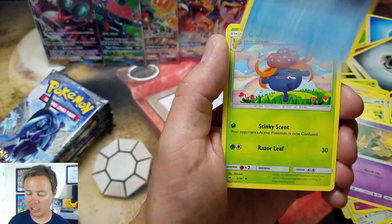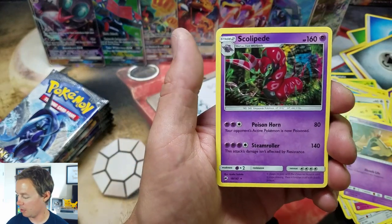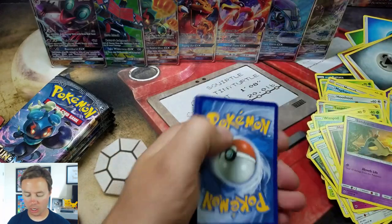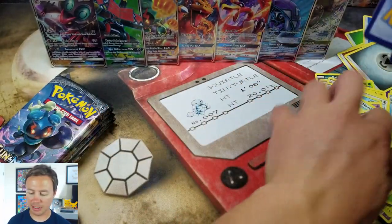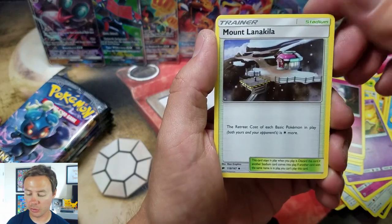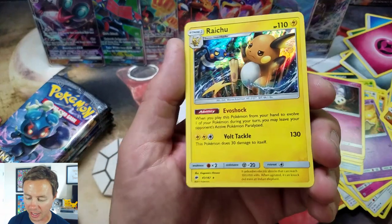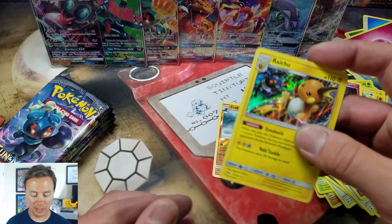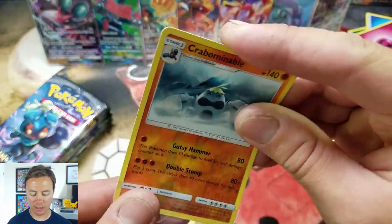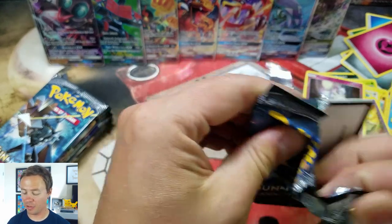Bodybuilding Dumbbell, Seedra, Gloom, Kingdra Reverse Holo Rare — beautiful — and a Scolipede Rare. I'm going to set all the commons to the side and speed this up a little. Escape Rope, Wicki, Mount Lanakila, Crabinable Reverse Holo Rare, and a Raichu Holo Rare — a double Holo Rare pack! We got the Raichu Reverse Holo and Holo versions — so that completes the Raichu for my Master Set. Sometimes they do release non-holographic versions in theme decks.